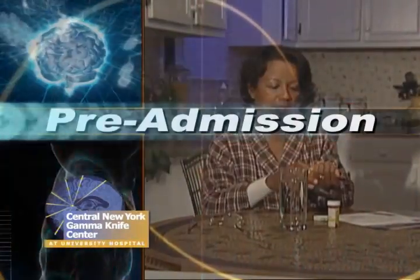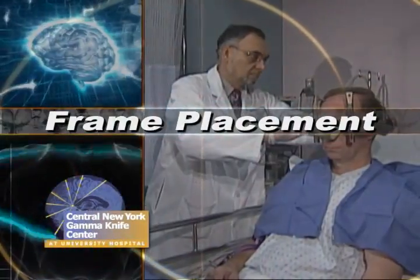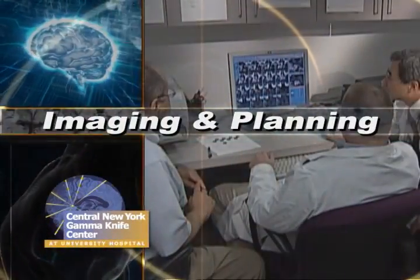There are six phases of Gamma Knife surgery. These are pre-admission, admissions, frame placement, imaging and planning, treatment, and recovery.